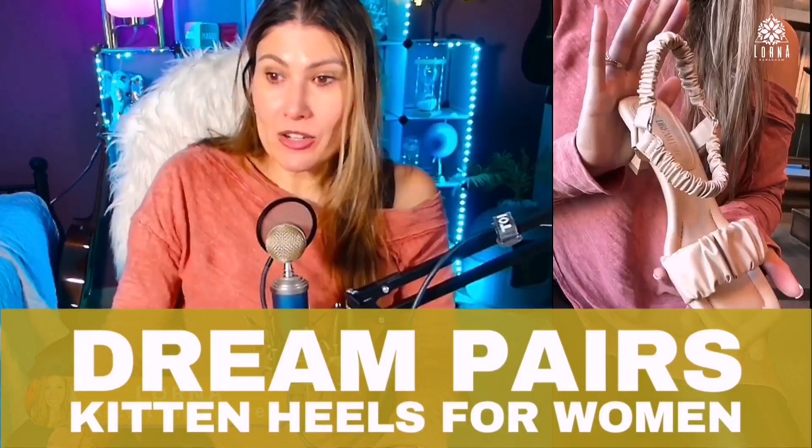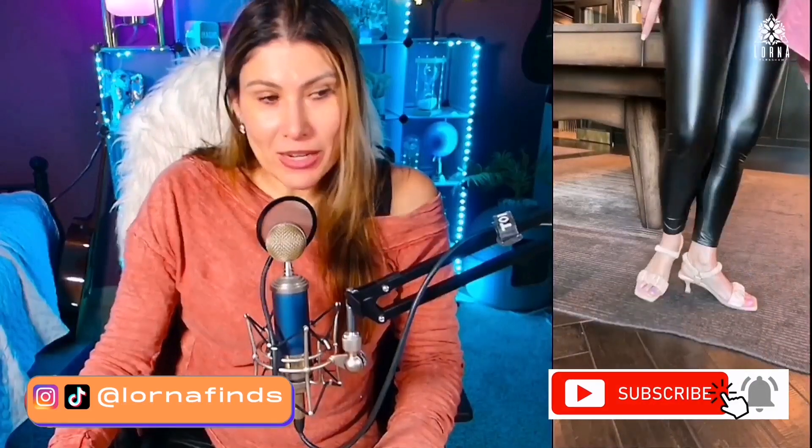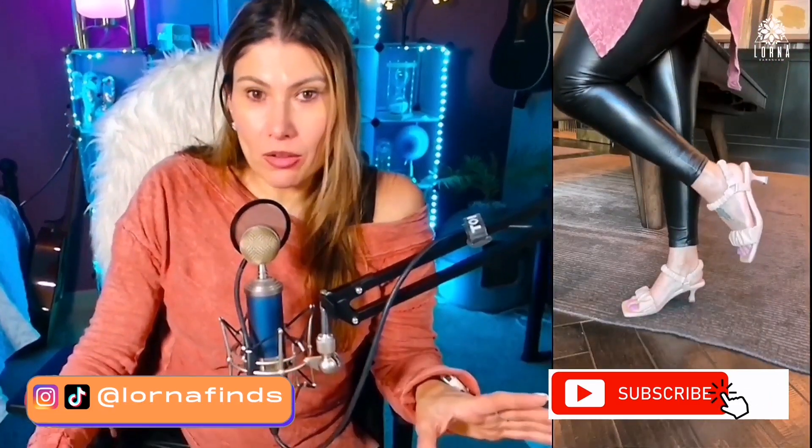These are the Dream Pairs kitten heels for women — beautiful sandals. What I love about these shoes is that they're really nice quality and people will never tell that you got them on Amazon and that you paid a very low price. They are really comfortable, especially this pair I'm showing today — they have a very comfortable padded insole.